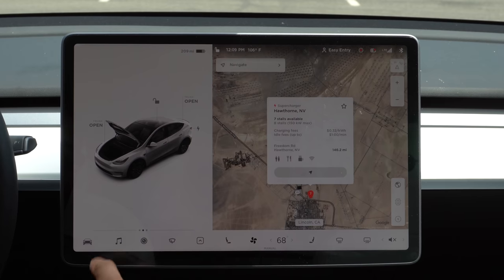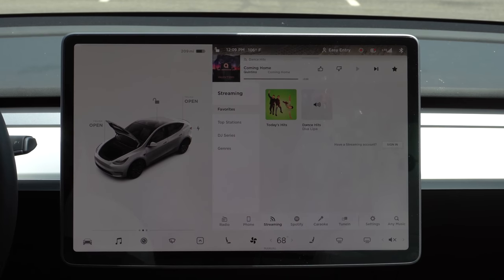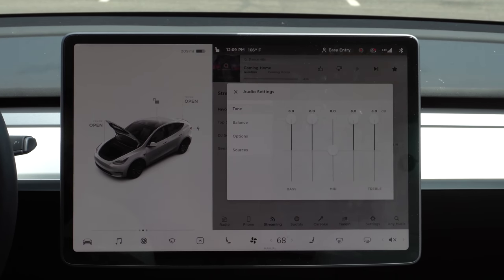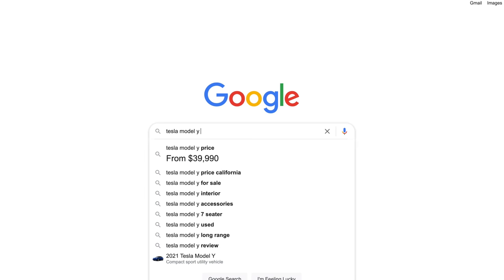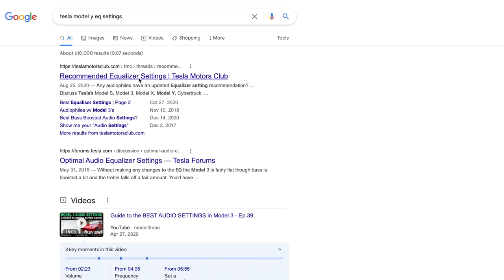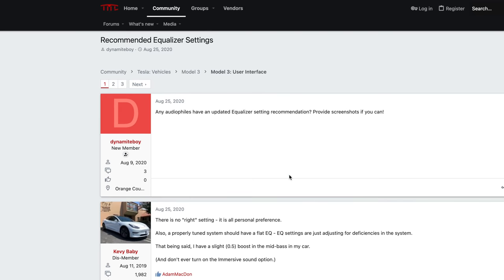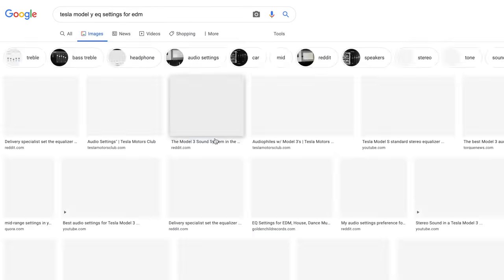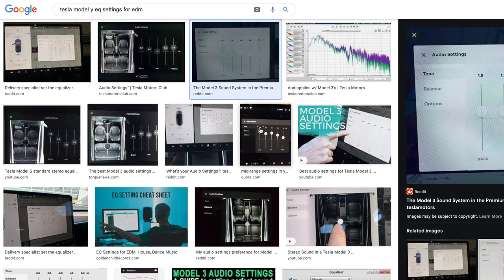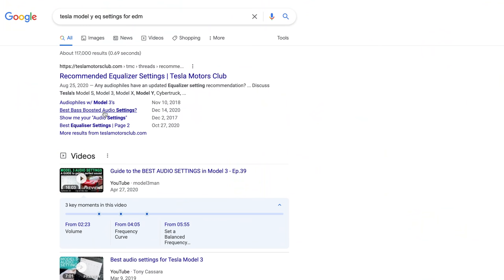Teslas honestly have the best sounding audio system available in any vehicle, in my personal opinion, and many others agree. But if you're not satisfied with the EQ settings, you can always come in and tune it to your liking. There's also a large community forum on Google and Reddit where people share their personal EQ tunes online for all different types of music genres.